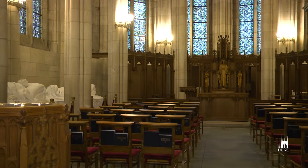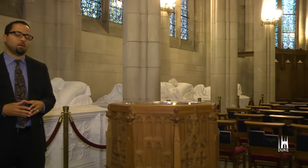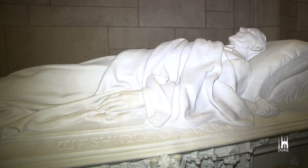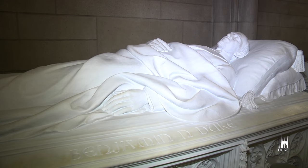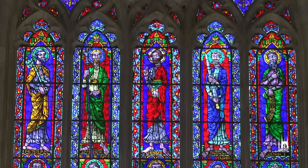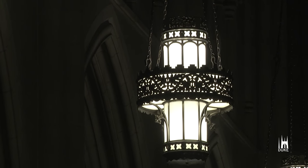This is Memorial Chapel, the little side chapel inside Duke Chapel. It's a memorial chapel because it's here that we remember the Duke family. In particular, three Dukes are laid to rest: Washington Duke, James B. Duke, and Benjamin Duke. This side chapel, and also Duke Chapel itself, really stand in their honor because Duke Chapel represents their legacy.